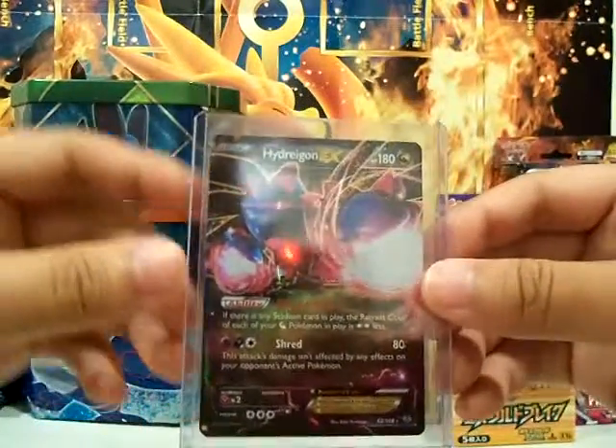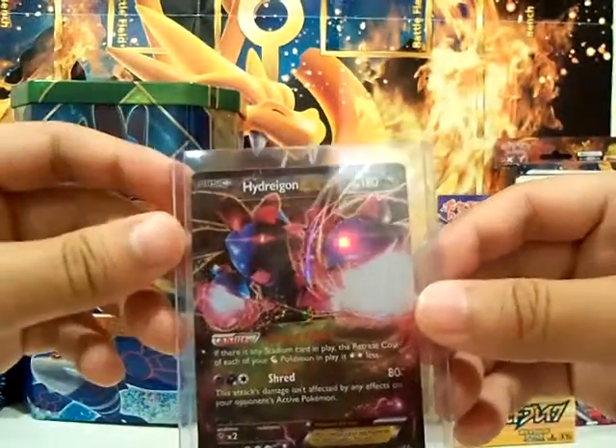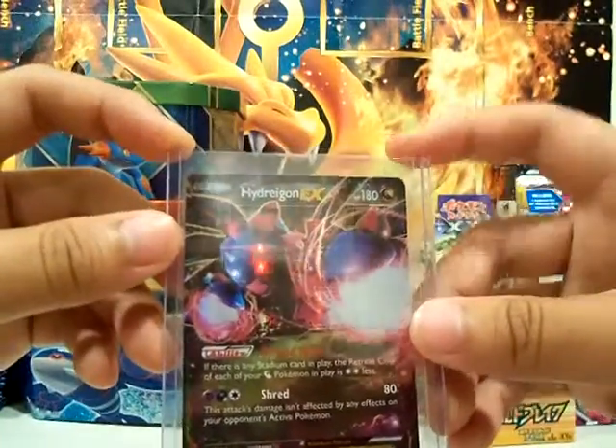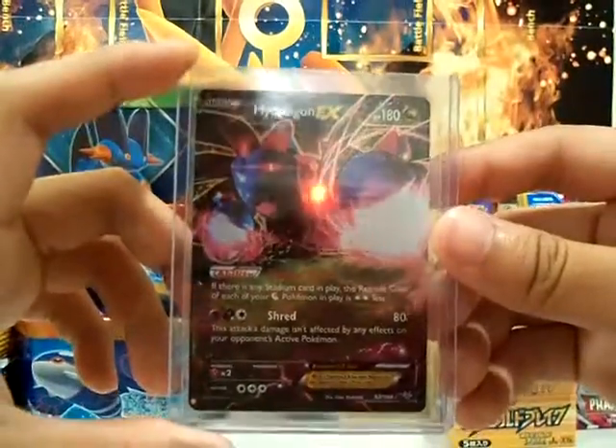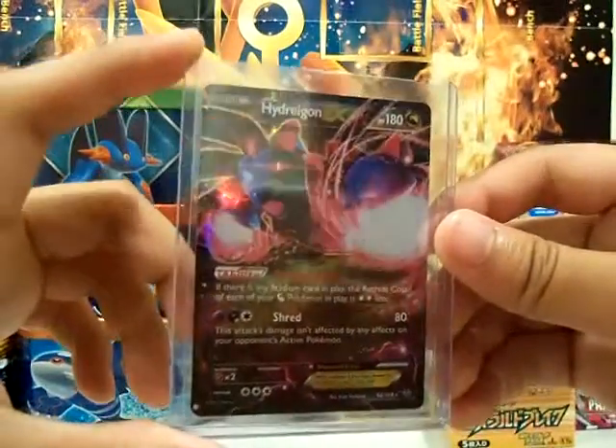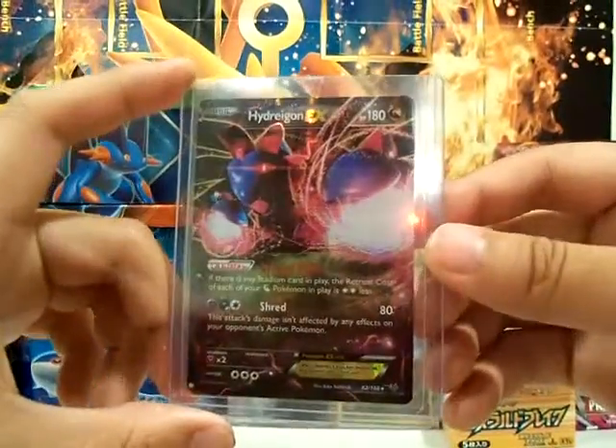I think I got this for like $0.99 when I purchased it. And usually this will go for like $3 or $2 or more. But yeah, I was really surprised to see it at that low of a price.